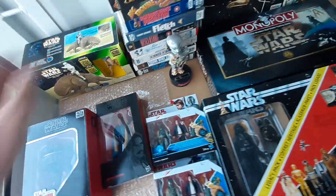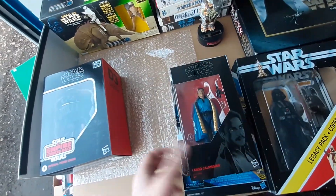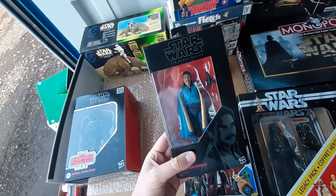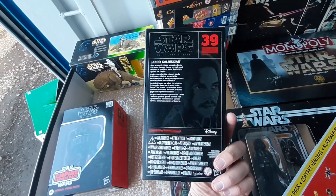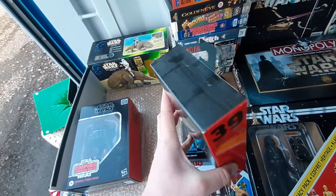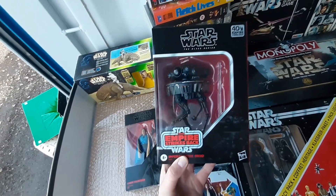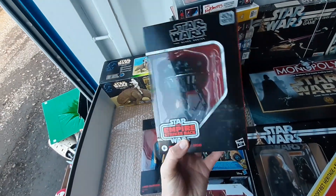We've got two Black Series figures here — these are the six-inch scale ones that started around 2011, more in line with Marvel Legends, and they're really popular. We've got Lando Calrissian in his Bespin outfit — really nice condition — and this is quite an uncommon piece: the Imperial Probe Droid from Empire Strikes Back. I'd never even known they made a Black Series version of that character, but there he is. Pretty cool stuff.